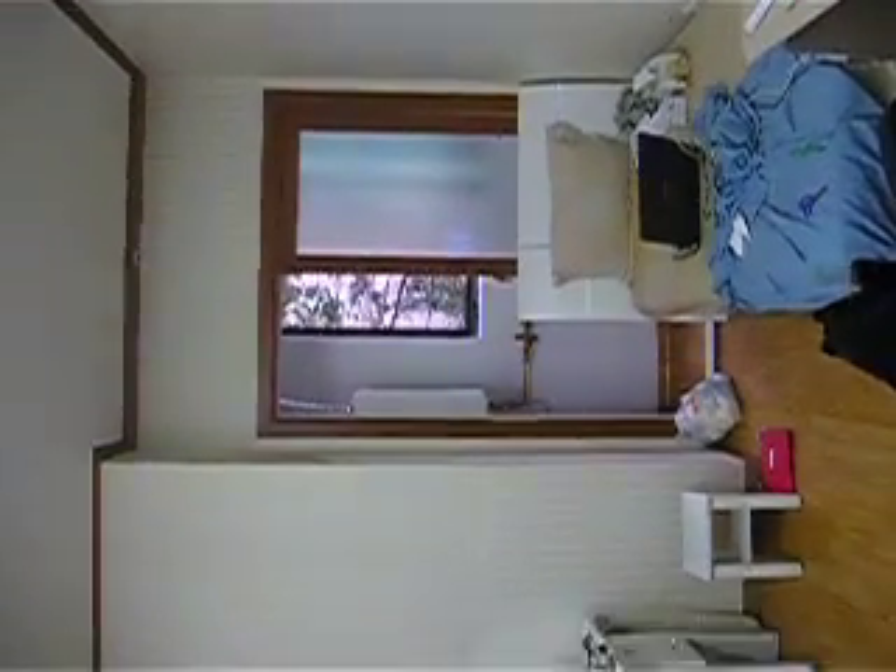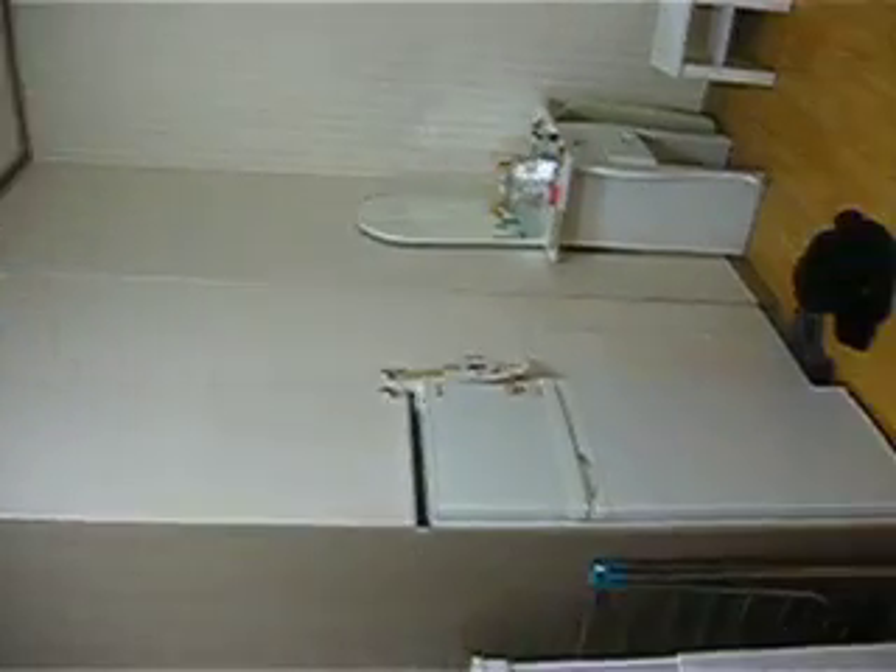Here's my bed and my little window — my one window. My vanity. Refrigerator.